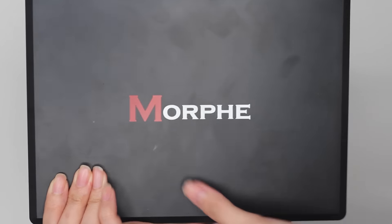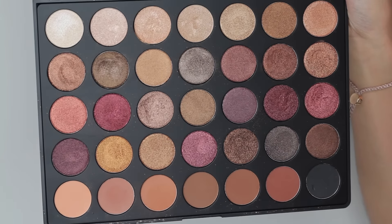Another eyeshadow palette is by Morphe — this is the 35F palette. If you watch my chit-chat get-ready-with-me, I'll link it below. My friend Icha or Dayang actually gave this to me for my birthday, and I'm very impressed with the eyeshadows in the Morphe palettes. They are very pigmented — they have quite a fair bit of fallout but I think that's because they're so pigmented. I've been loving it and experimenting with it a lot. Morphe palettes are actually not bad, so I highly recommend them.